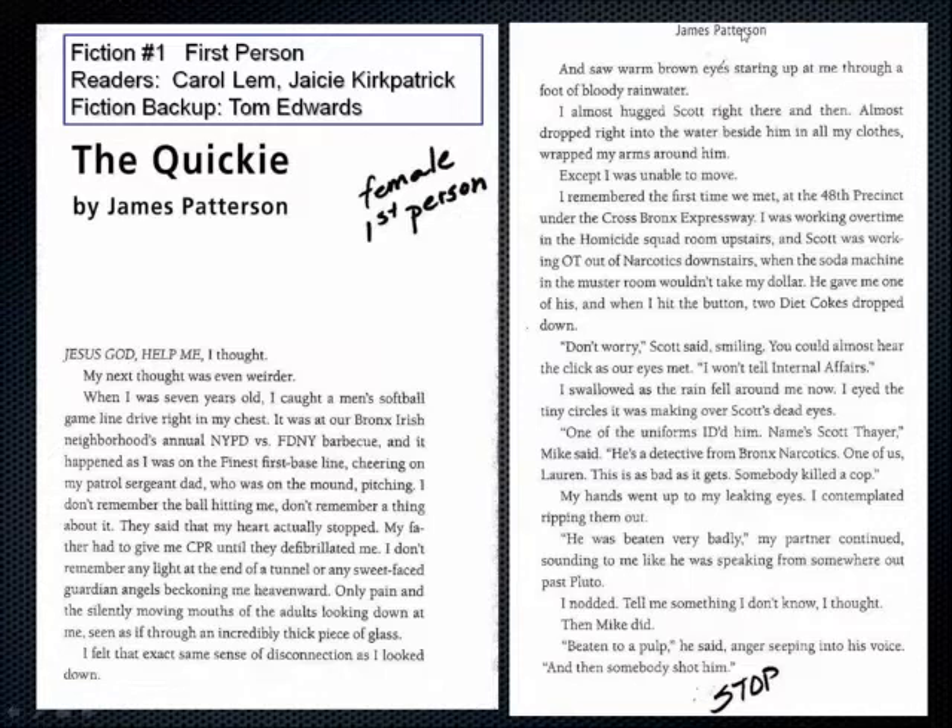'One of the uniforms ID'd him — name's Scott Thayer,' Mike said. 'He's a detective from Bronx Narcotics. One of us, Lauren. This is as bad as it gets — somebody killed a cop.' My hands went up to my leaking eyes. 'He was beaten very badly,' my partner continued, sounding to me like he was speaking from somewhere out past Pluto. 'Beaten to a pulp,' he said, anger seeping into his voice. 'And then somebody shot him.'